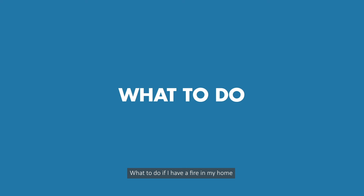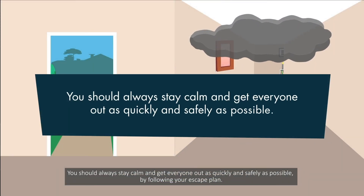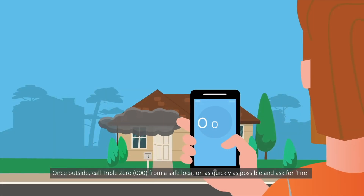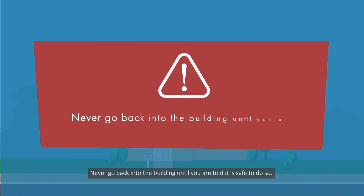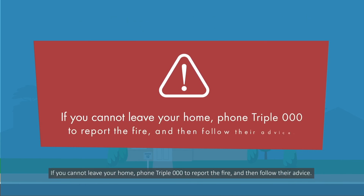What to do if I have a fire in my home? You should always stay calm and get everyone out as quickly and safely as possible by following your escape plan. Once outside, call 000 from a safe location as quickly as possible and ask for fire. Stay on the phone, speak clearly and answer the operator's questions. Never go back into the building until you are told it is safe to do so. If you cannot leave your home, phone 000 to report the fire and then follow their advice.